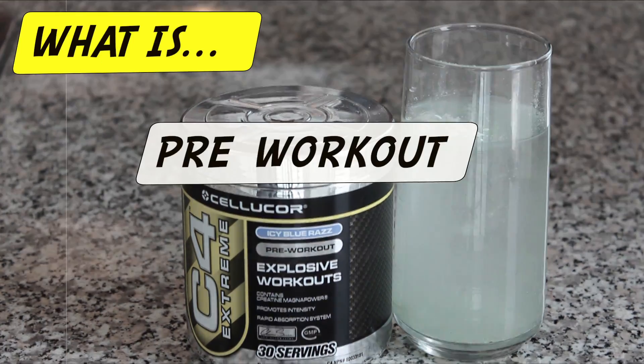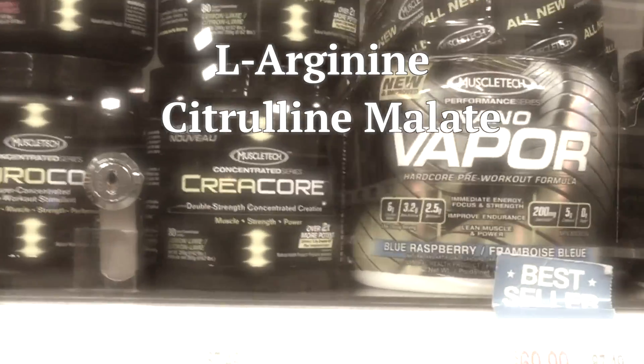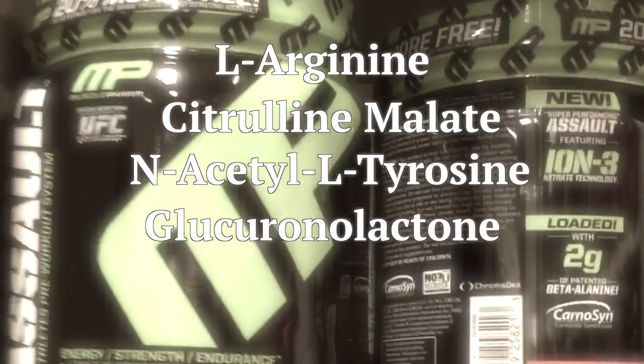What is pre-workout? Last week I told you that pre-workout is a supplement that contains a laundry list of ingredients, some of which are added for some theoretical benefit. Today, I'm going to tell you about the 5 most common ingredients, but first, an allegory.